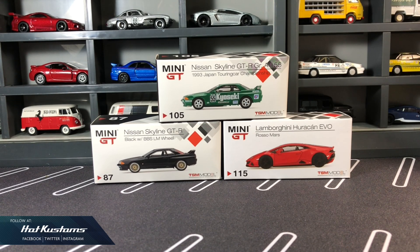Today's unboxing is our Mini GT October release. We have the pair of Nissan Skyline GT-R R32 and also the Lamborghini Huracan Evo Grosso Mask.